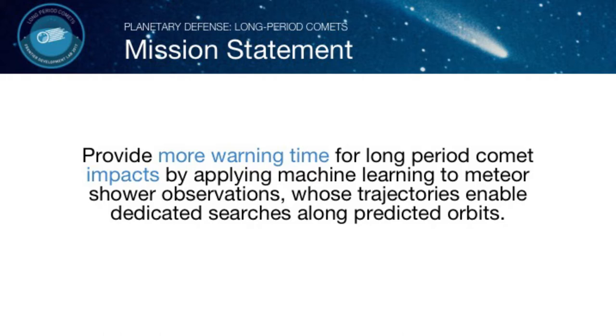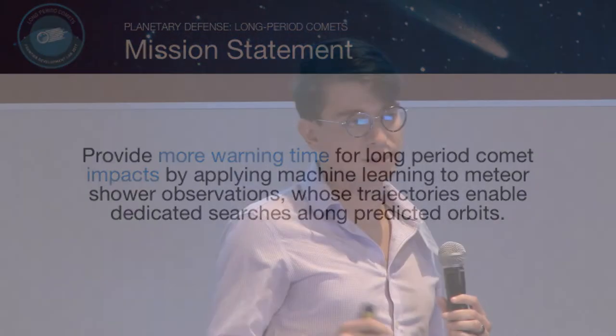So let me frame the problem. Comets are dirty snowballs flying around the solar system — rocks, ice, and some other stuff. Most of the time they're hanging out in the farthest reaches of the solar system. Every now and then one of these orbits will be perturbed such that it comes into the inner reaches of the solar system. Sometimes we can see these, and every now and then some of them can be perturbed so their orbits actually intersect with the Earth.